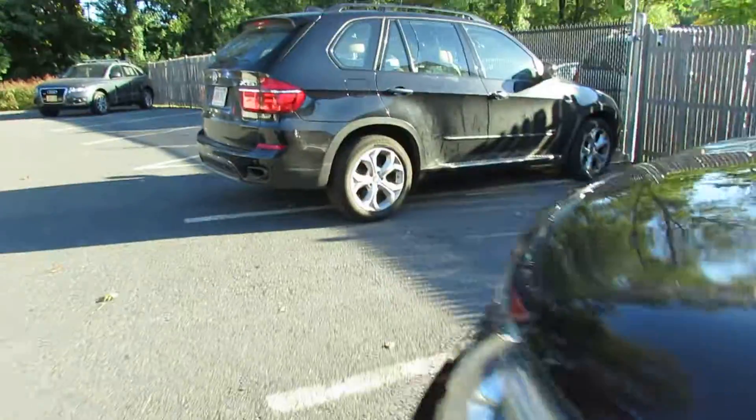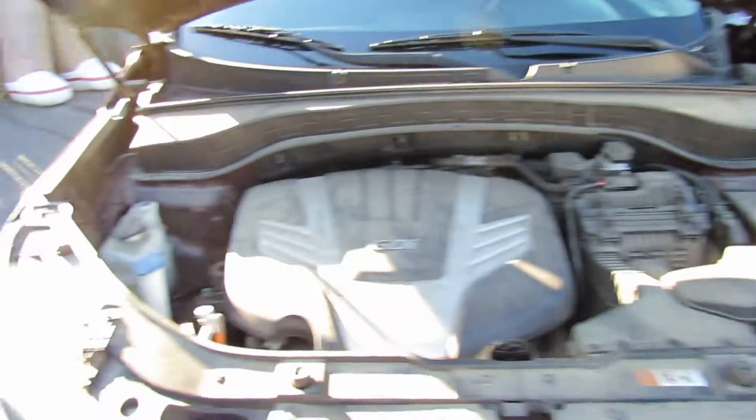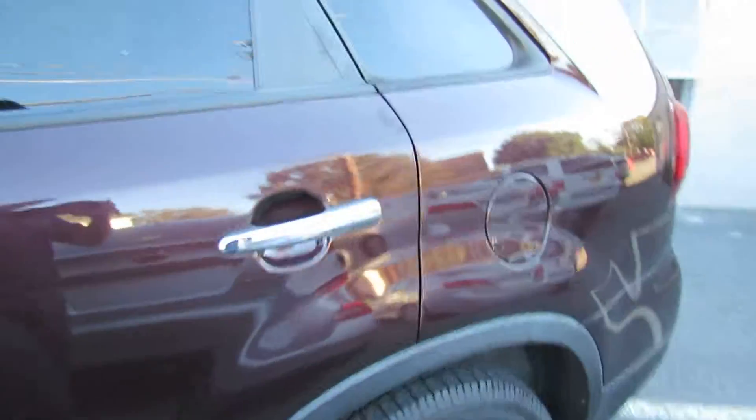The car runs and drives beautifully. The engine bay is a little dirty, but this sounds great. Slide markers. Have a good one.